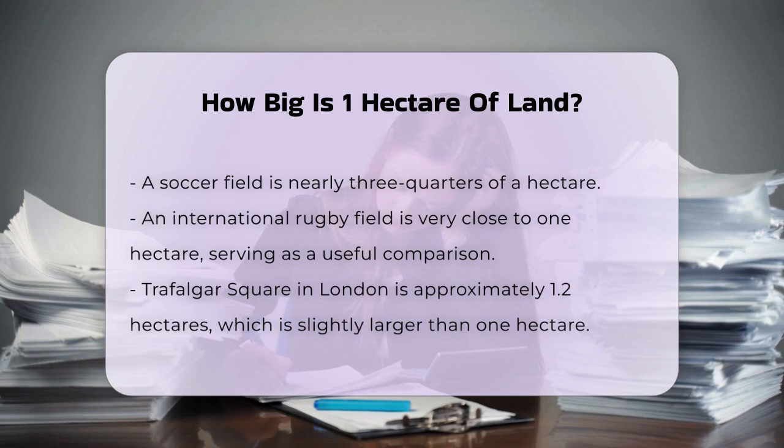Now, let's convert this into some other units you might be familiar with. One hectare is approximately 2.471 acres. If you're used to thinking in acres, this helps you understand the size better. It's also equivalent to 107,639 square feet, or 11,959.9 square yards.